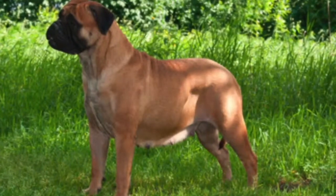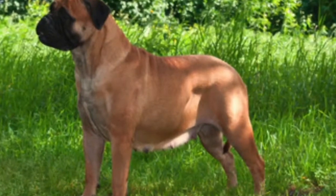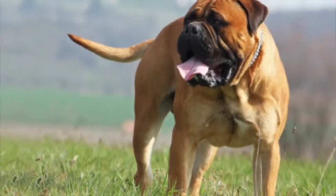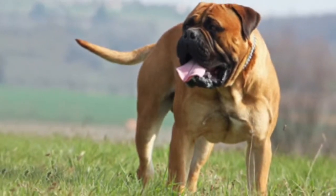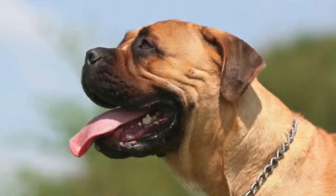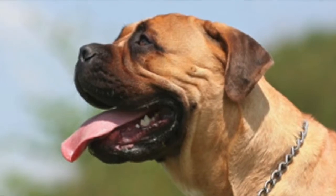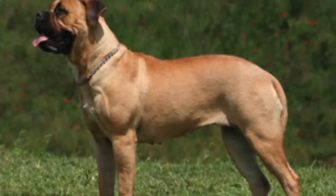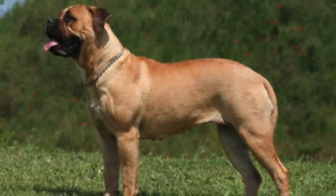Intelligence and a keen sense of adventure make the Bull Mastiff well suited for a strong pack leader that will train in a way that ensures the Bull Mastiff knows who is in charge. Since he is considered to be a dominant breed, this is not a good choice for anyone that cannot stand up to the task of being the leader in the relationship.